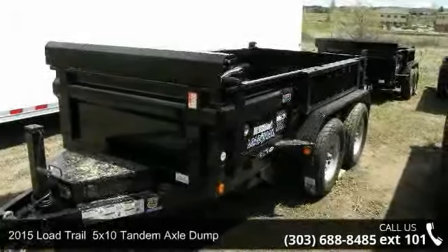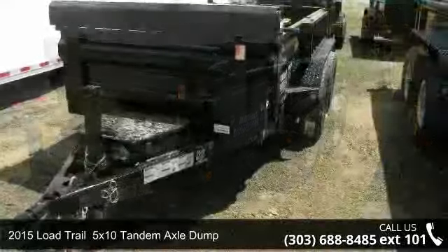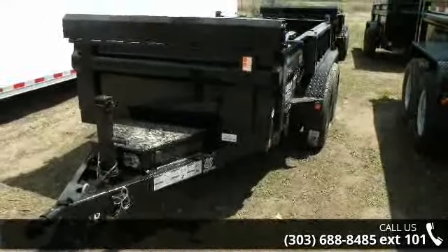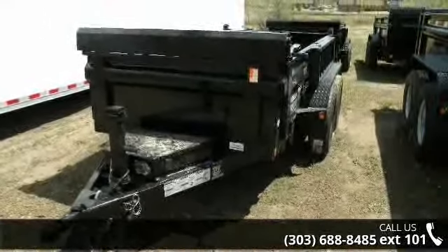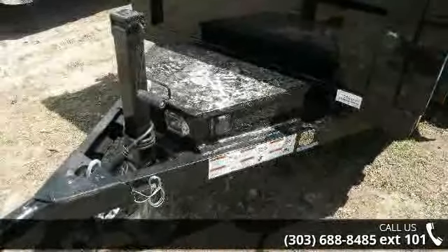Up for sale is a 2015 Load Trail. This trailer is ready for the road. Financing options are also available for qualified buyers. Follow the link in the description below to learn more about this trailer's features.